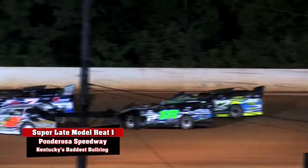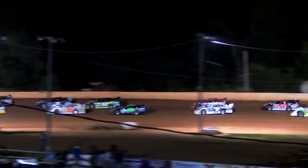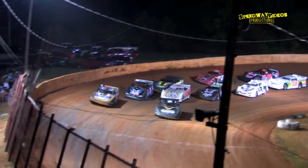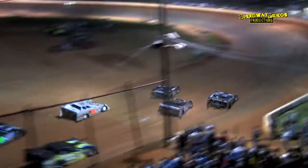Here we go, off of turn four. This is your Hoosier race tire, race number one, coming to green. Green flag in the air. They spread out three wide down the front.